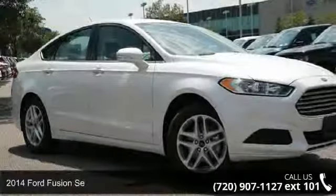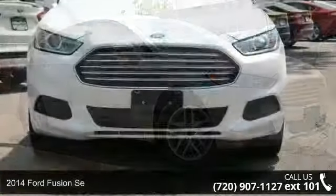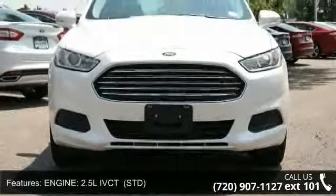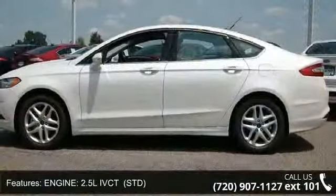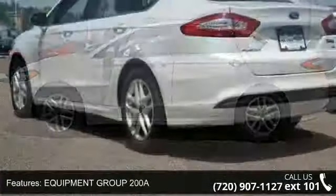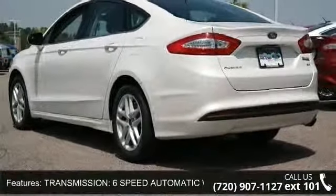Arrive in style with this 2014 Ford Fusion. If you are looking for an automobile with great features, look no further. Some of the top features included with this vehicle are adjustable steering wheel, heated mirrors, floor mats, keyless entry, front head airbag, intermittent wipers, and power door locks.